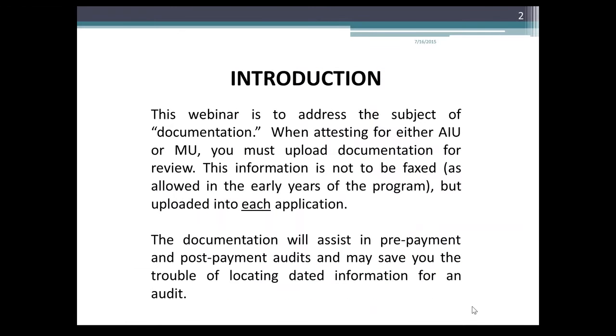This webinar addresses the subject of documentation. When attesting for either AIU or MU, you must upload documentation for review. The information is not to be faxed, as allowed in the early years of the program, but uploaded into each application. The documentation will assist in pre-payment and post-payment audits and may save you from the trouble of locating dated information for an audit.